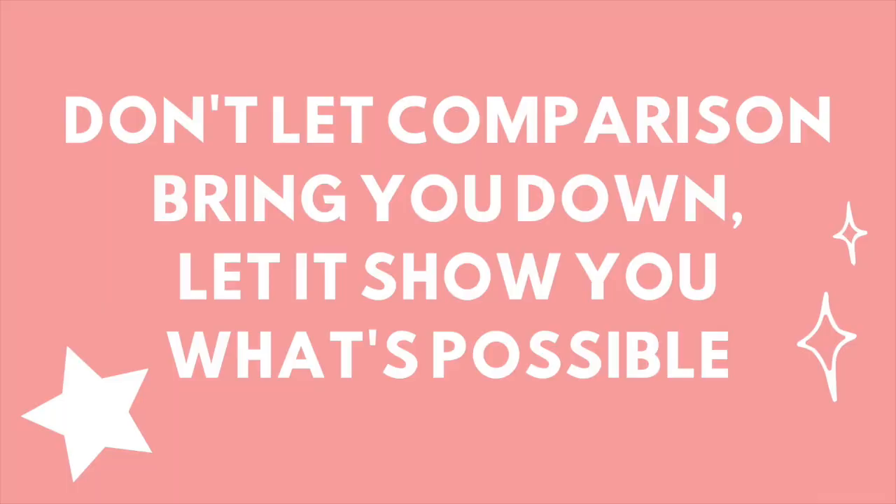My last tip: don't let comparison bring you down — let it show you what's possible. I know it's so hard not to compare yourself to people who you feel are stronger, skinnier, or healthier than you. Get those thoughts out of your mind and let it motivate you instead. Apply this to every area of your life, not just looks or physical health. If you see someone chasing after their dreams and accomplishing something you want to accomplish, don't let it make you feel less than — let it show you what is possible for you in the future. This shift in mentality will create overall so much better mental health.